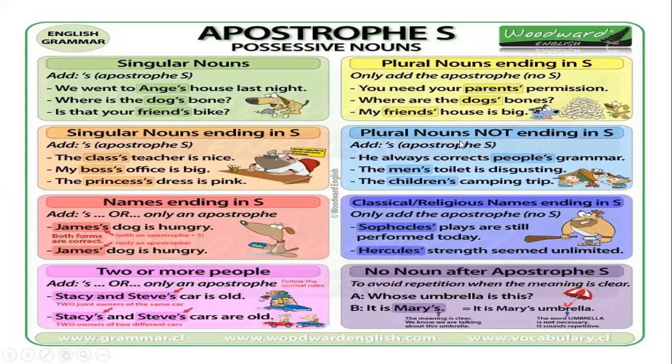When I have a plural noun not ending in s, I have to add the apostrophe and the letter s. For example: he always corrects people's grammar. The men's toilet is disgusting — 'men' is the irregular plural of 'man'. The children's camping trip — 'child' is singular, 'children' is plural, so this is an irregular plural. Classical and religious names ending in s — only add the apostrophe, no s. Sophocles' plays are still performed today. Hercules' strength seems unlimited.